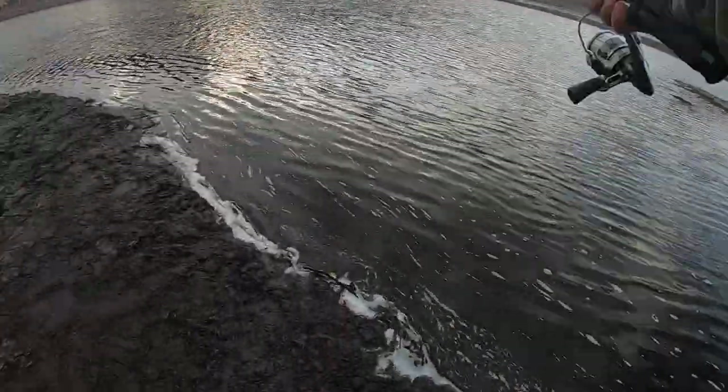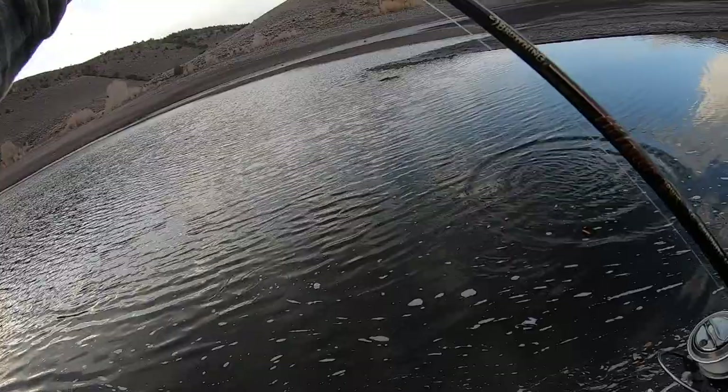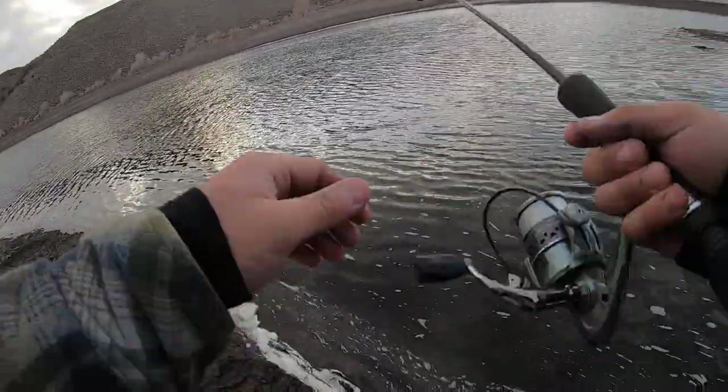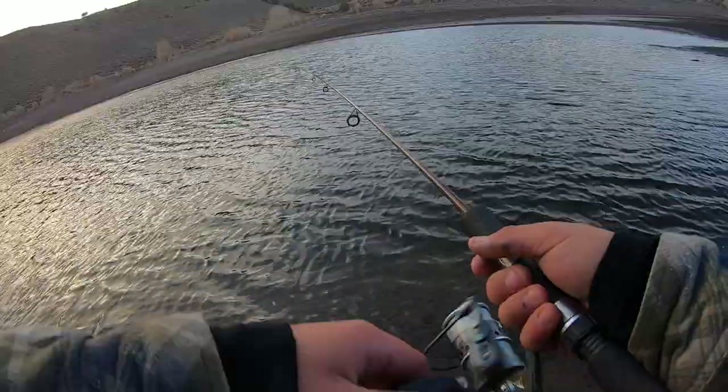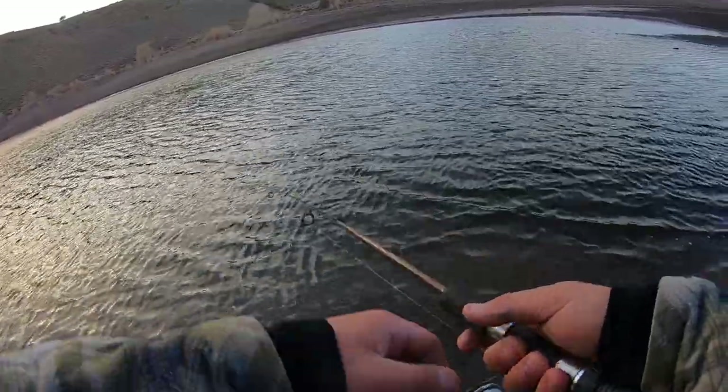The snow has finally stopped for the time being. The wind has stopped. We got blue skies for now, but who knows how long that's going to last. I have about two hours left of daylight. I'd really like to catch a nice, hot, fresh trout for dinner. So let's start casting.